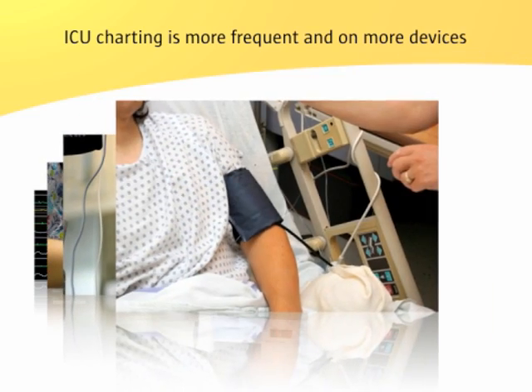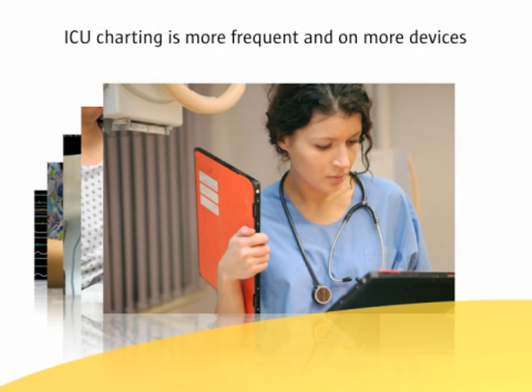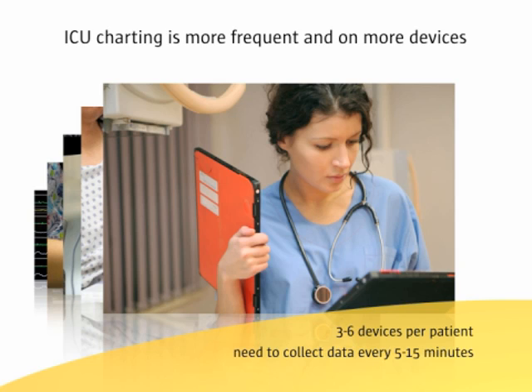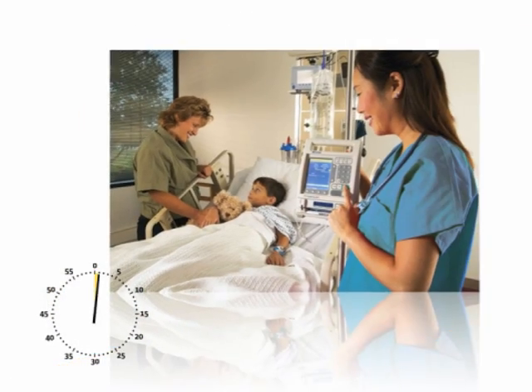In higher acuity environments like the ICU, manual charting can be even more tedious because nurses have to chart more frequently and their patients are connected to multiple medical devices. They will typically need to collect data from three to six devices per patient, and at times will need to collect this data every five to fifteen minutes.